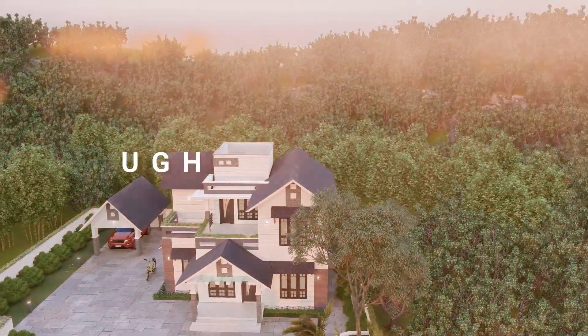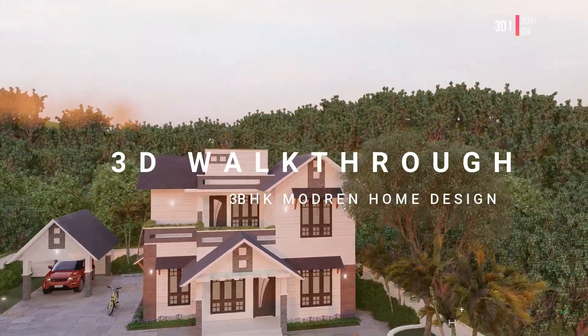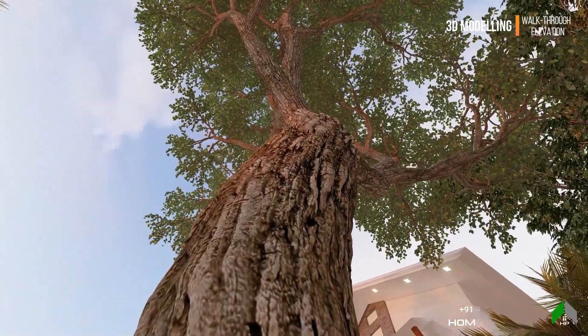Hello everyone, welcome to Home Planner's episode of Home Planner. Today, we are going to design this 3-bedroom.